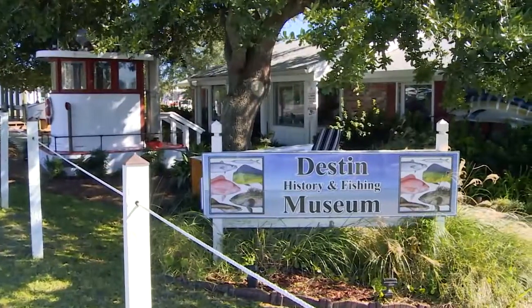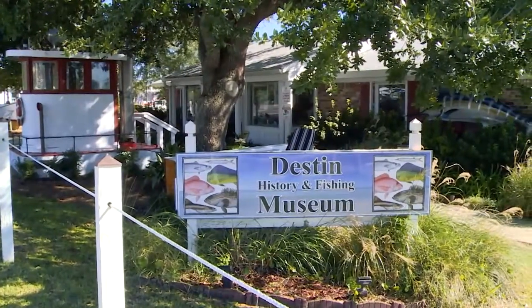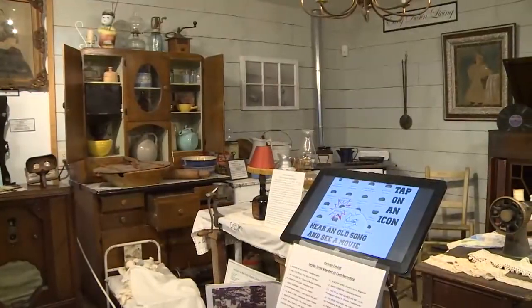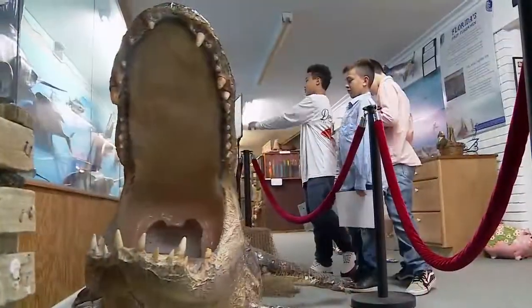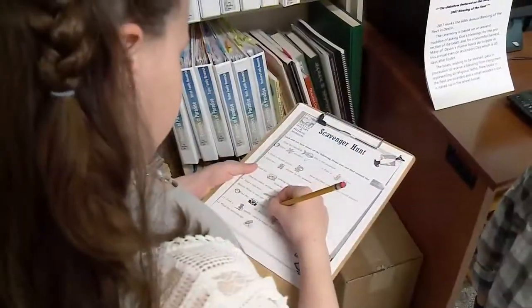If you love Destin, you will love the Destin History and Fishing Museum. Destin's only museum offers personalized storytelling tours of Destin's fascinating history, as well as hands-on exhibits for children, even scavenger hunts for the young and young at heart.